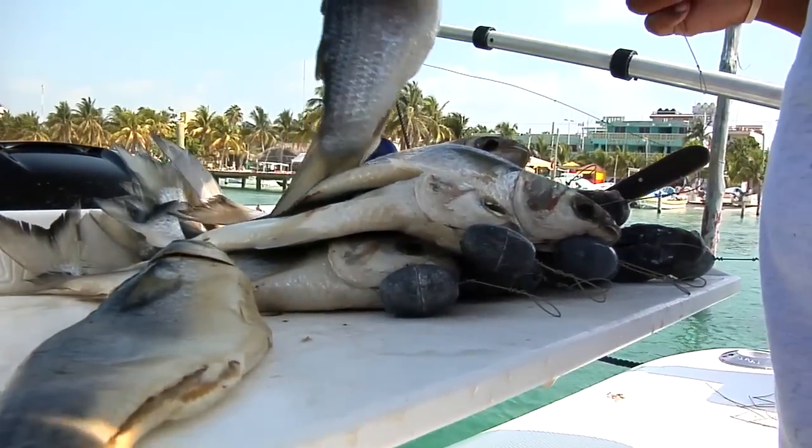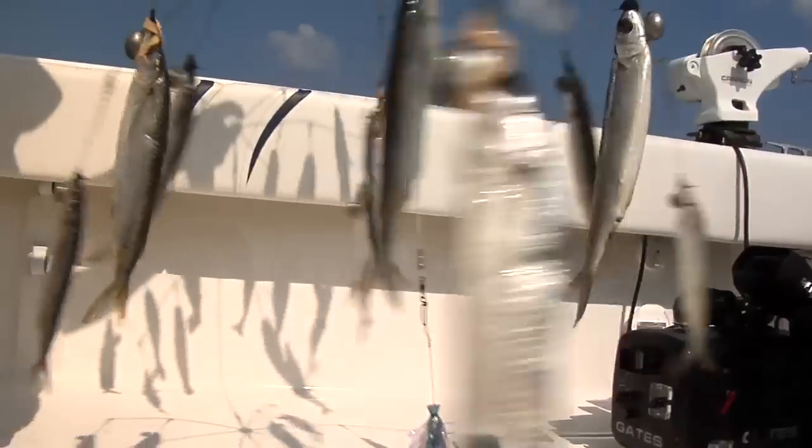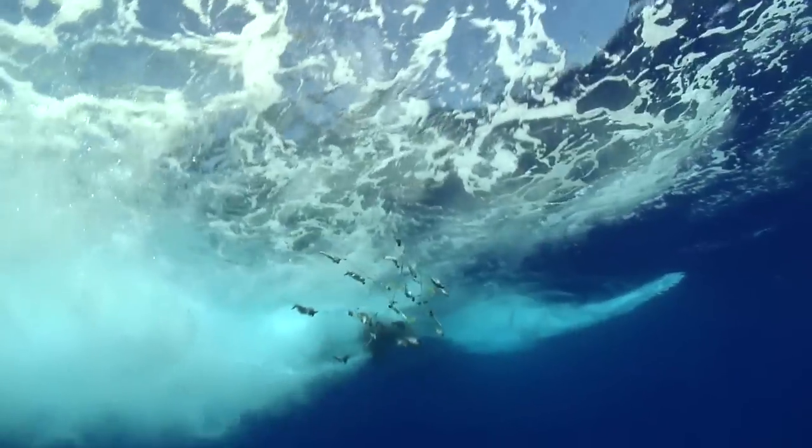A dredge is nothing more than a bunch of baits — sometimes big, sometimes small — rigged in a chandelier fashion to kind of match the hatch of a natural school of bait.